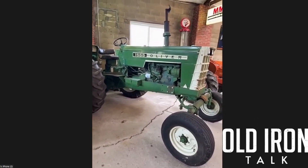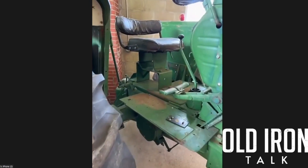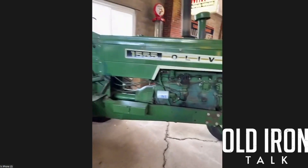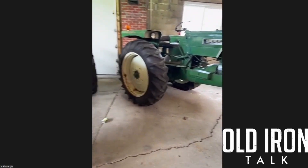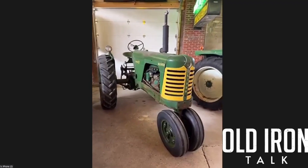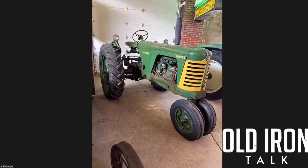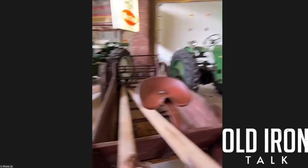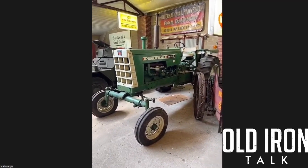This is a 1555 Loader Special — a super stripped-down 1555 with a real basic seat, no three-point hitch or anything, but it's only got about 800 hours on it. That was the main reason I bought it. Next is a Super 77 — just a real bone-stock original tractor with original paint and original tires.